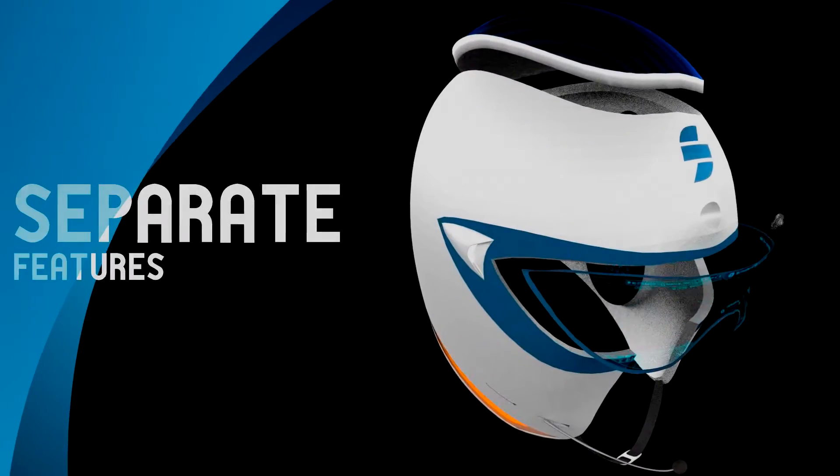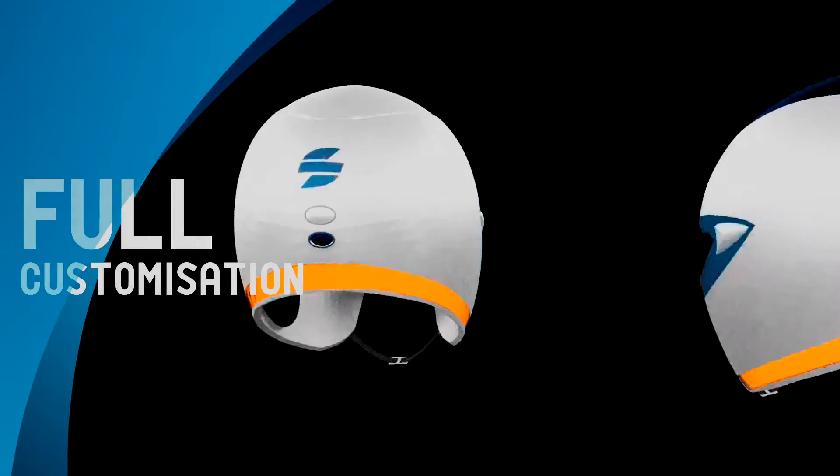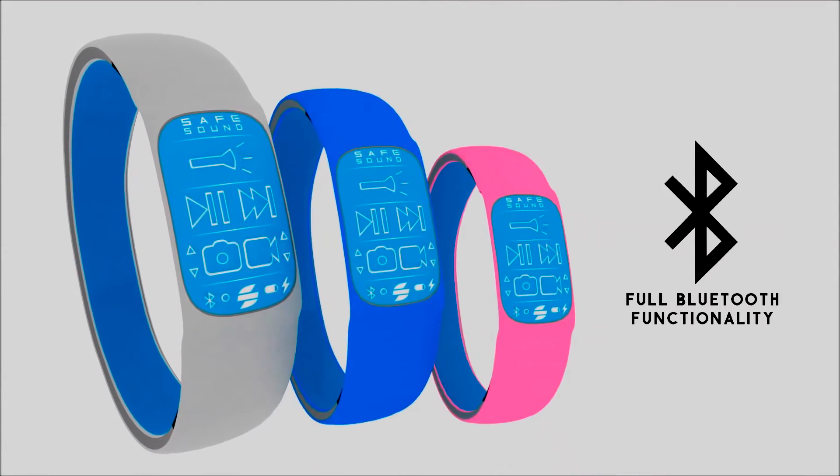If however you do not need these features, they are separate and you can take them off at any time, allowing for full customization. Control the helmet on the go with the smart band, which allows you to easily activate your headlights and control your music via Bluetooth.